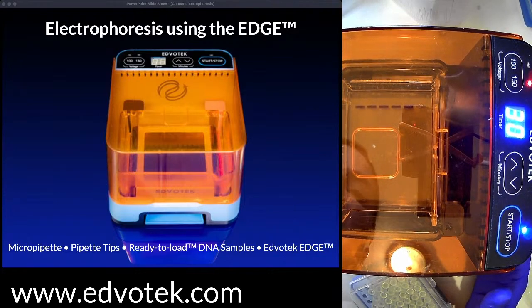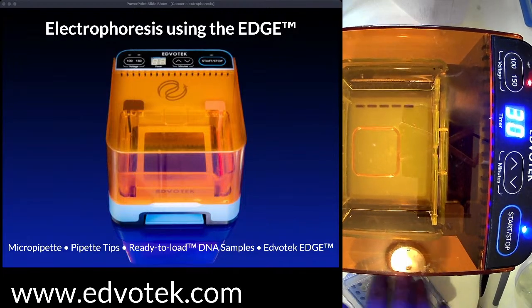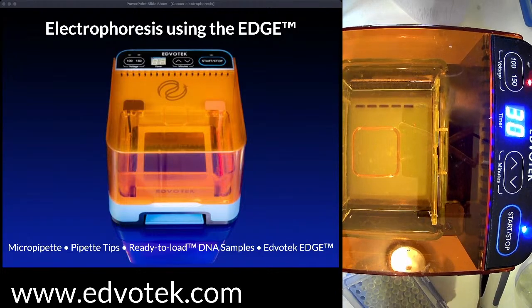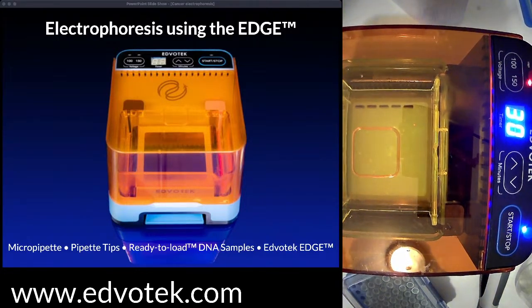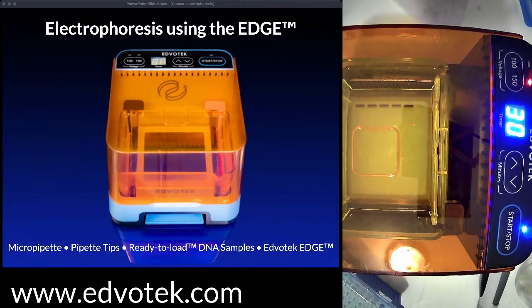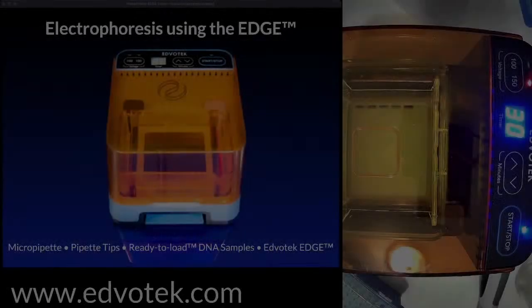Let me turn on the blue light — that's the light exciting the CyberSafe DNA stain I've put into the gel. CyberSafe is a DNA stain that allows us to visualize the DNA. I'll keep the camera on this gel so you can see the samples as they begin to separate, but I'm going to keep talking about cancer while the electrophoresis runs.